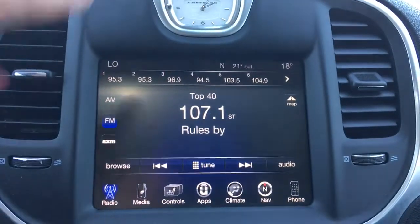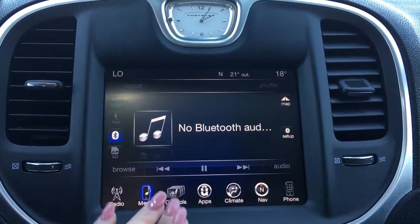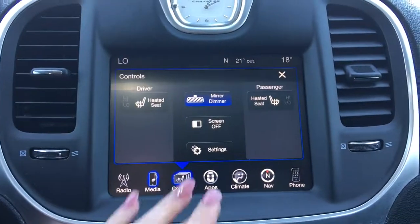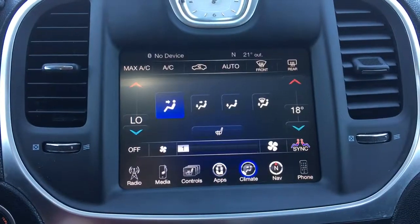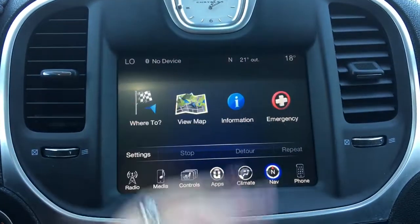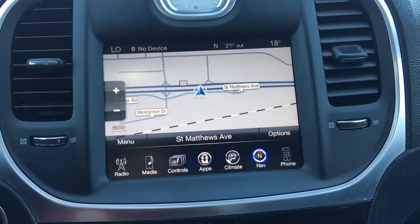There's a big touchscreen with your AM/FM satellite radio, media options, controls for your heated seats, apps, climate control, navigation, and of course your phone. There's also a very handy backup camera.